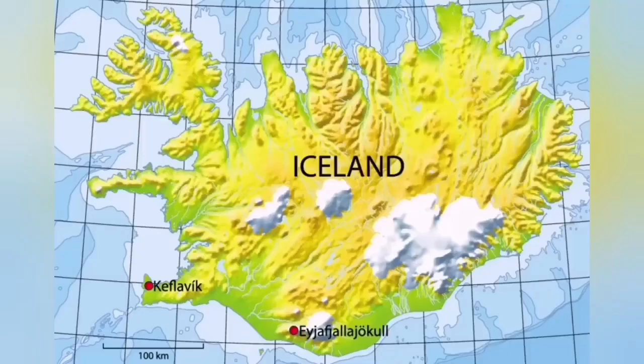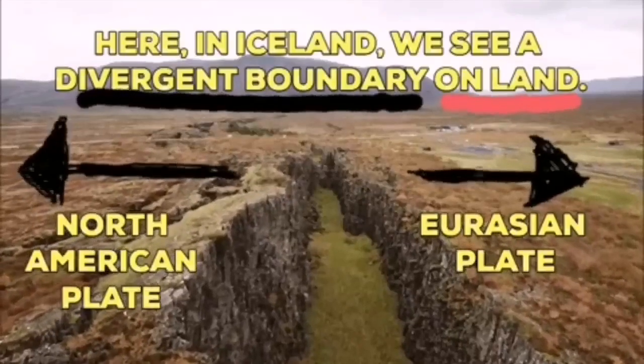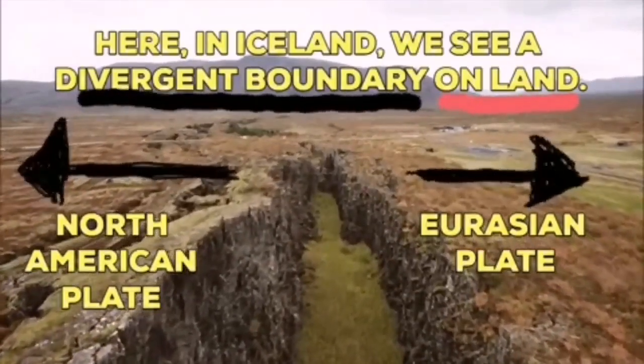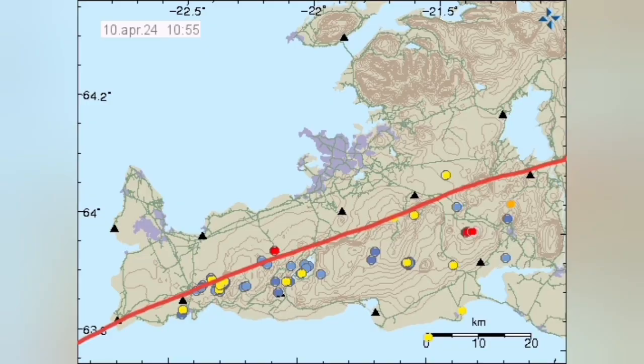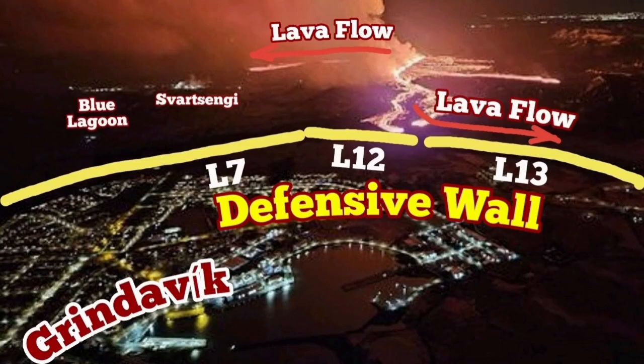The stretch creates the rift valleys and the boundary between the Eurasian plate and the American plate. This is exactly on the spot that we are now drawing the line here on the Reykjanes Peninsula — you can see them.